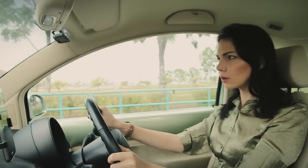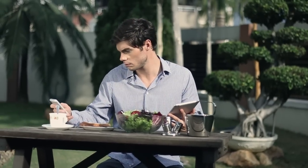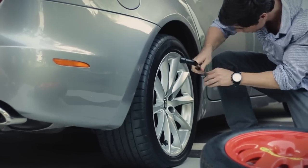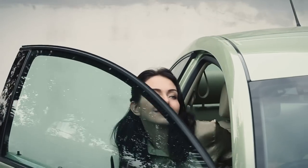Phobo Tire alerts you of a tire leak even when you're away from your car, giving you time to get it fixed. You will always be on time for your important appointment.